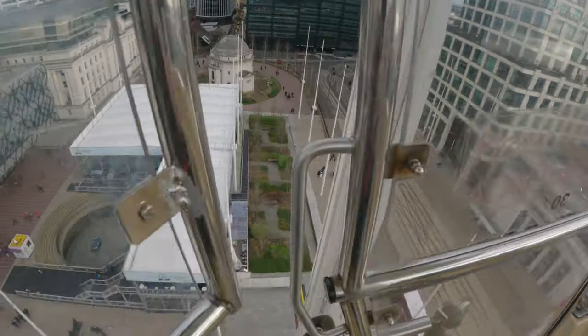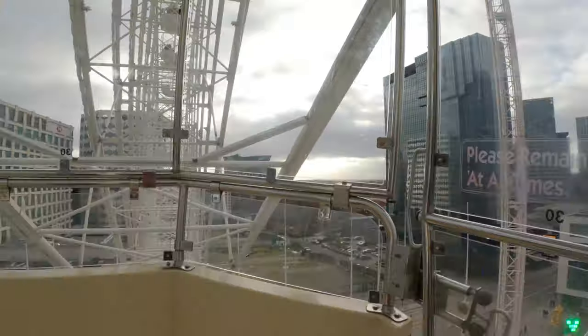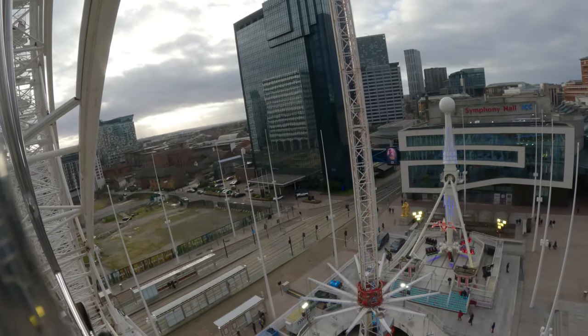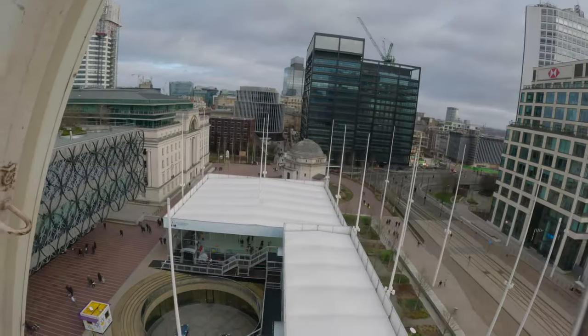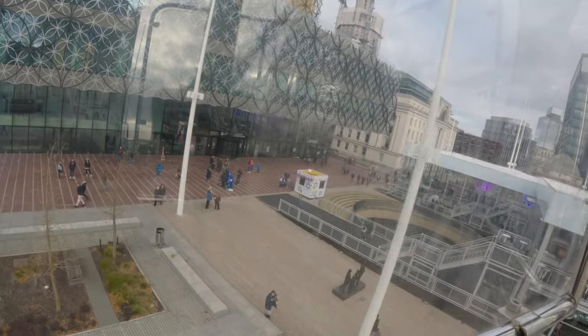Quite high up here. That's a good thumbnail right there with the library behind me. The only drawback is they have to stop every few seconds to let people in and out. It does stop quite a bit — that would be the only drawback. It's not really a ride to get your thrills; it's more just a visual ride to see what's around you.